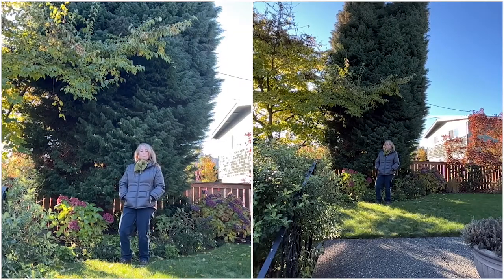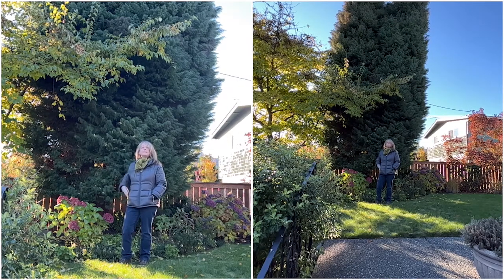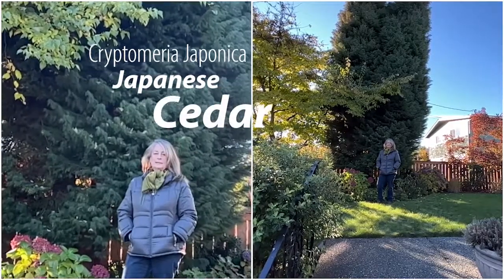Most people don't think of conifers, or evergreens as they're known, for fall color in their garden, but actually there are a few exceptions to that, and this is one of them. This is a Cryptomeria japonica, commonly known as a Japanese cedar.